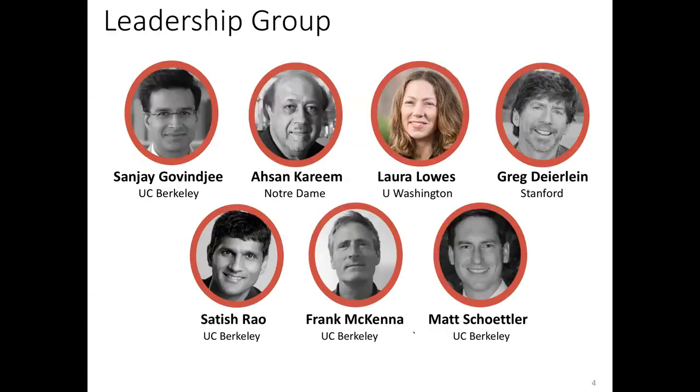The leadership group: the PI of the project is Professor Sanjay Gavindji here at UC Berkeley. The SimCenter has two co-directors — Professors Deerline and Gavindji. There's also input from senior co-PIs, Professor Karim Lowes and Rao. Matt is co-director, and I'm in charge of software development.